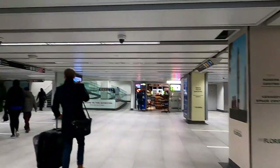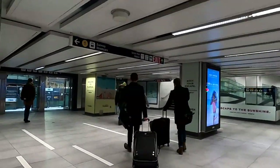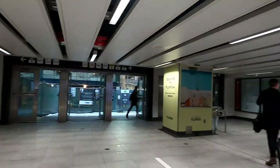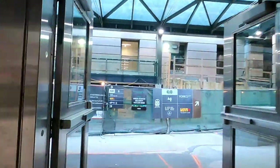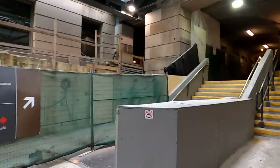Exit the station and go through the doors on your left towards Union Station. Notice on the right there's a convenience store and the TTC information booth. As soon as you exit the door you'll notice there's construction and you have to go right, up the stairs and down the hall.